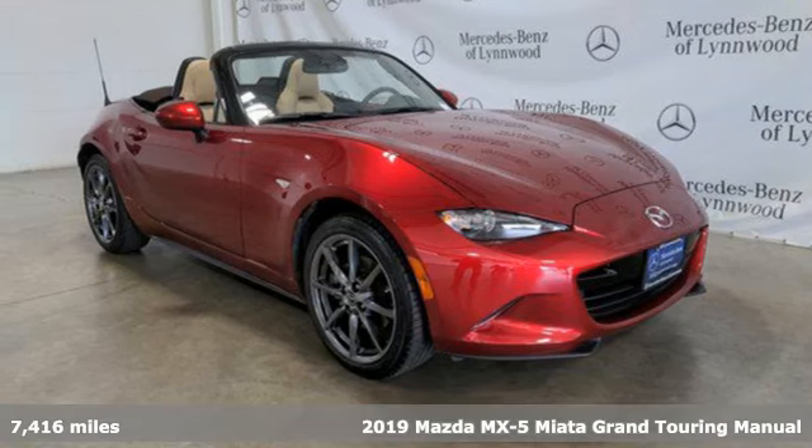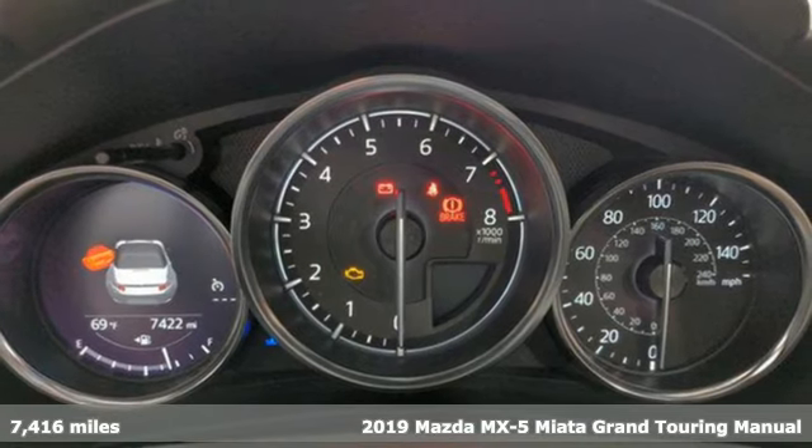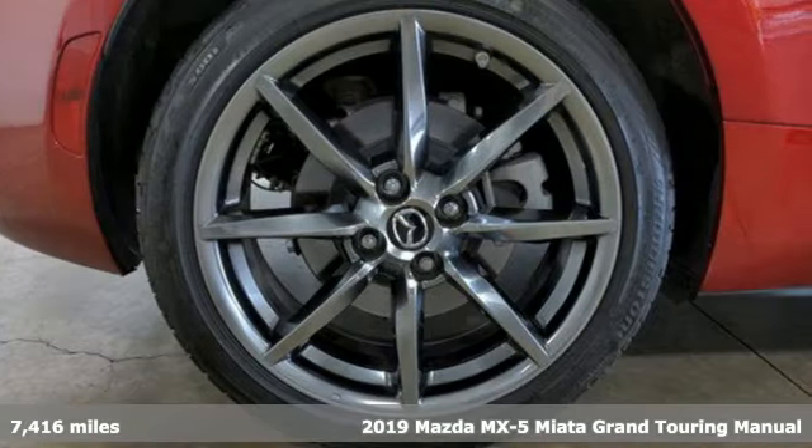It's a 2019 Mazda MX-5 Miata. For all the things that drive you, there's Mazda. And it comes with all the amenities you need.